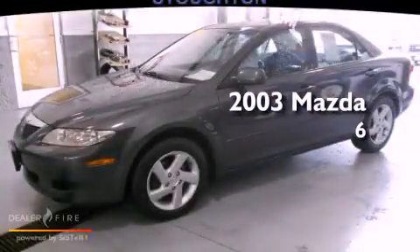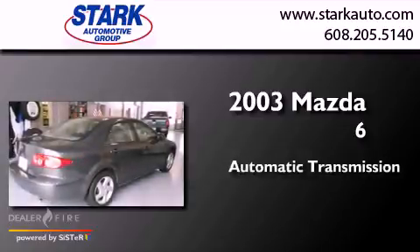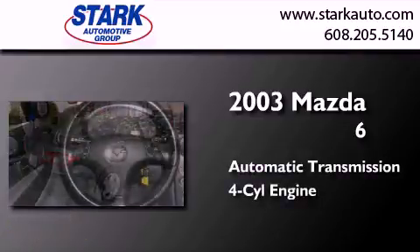This is a 2003 Mazda 6. This car has an automatic transmission and an inline four-cylinder engine.